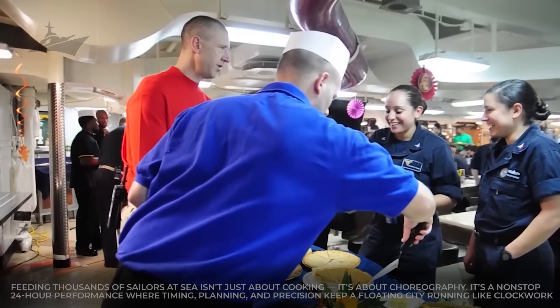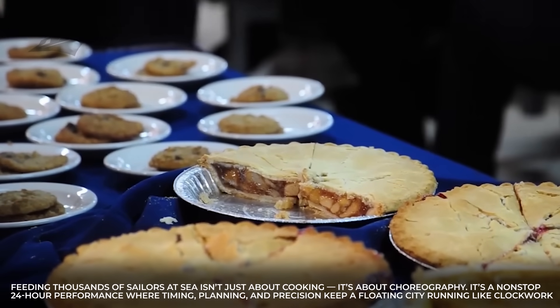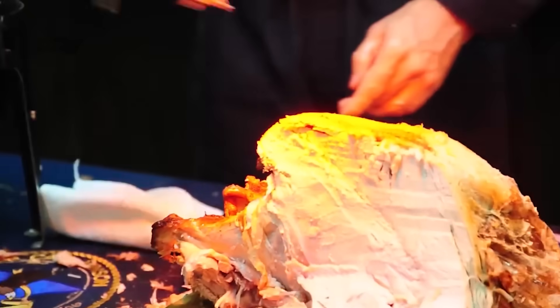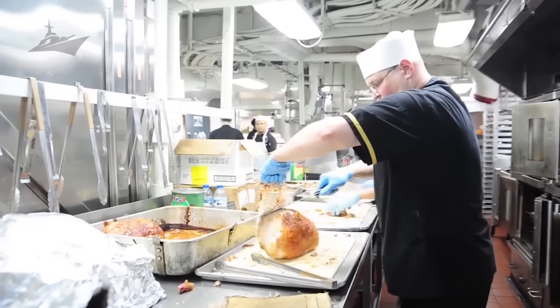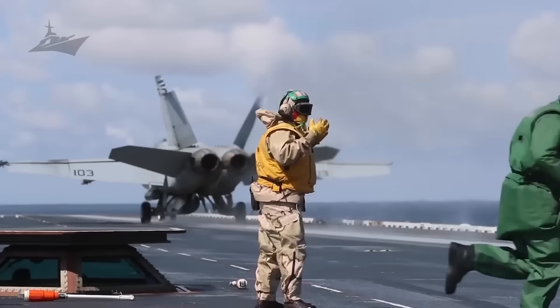Feeding thousands of sailors at sea isn't just about cooking — it's about choreography. It's a non-stop, 24-hour performance where timing, planning, and precision keep a floating city running like clockwork. Let's peek behind the steam and stainless steel to see how a single meal cycle aboard a U.S. Navy aircraft carrier actually works from start to finish. It all begins before the ship even leaves port.